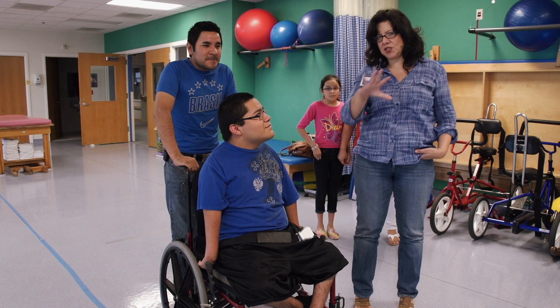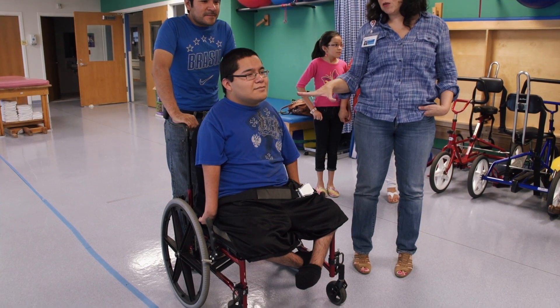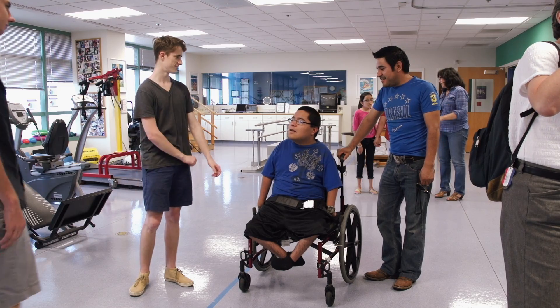A power chair isn't an option for him because they're very big and very heavy — they can't get it in and out of their car, and it doesn't work in their home. So he needs a manual wheelchair that he can push within his own abilities.